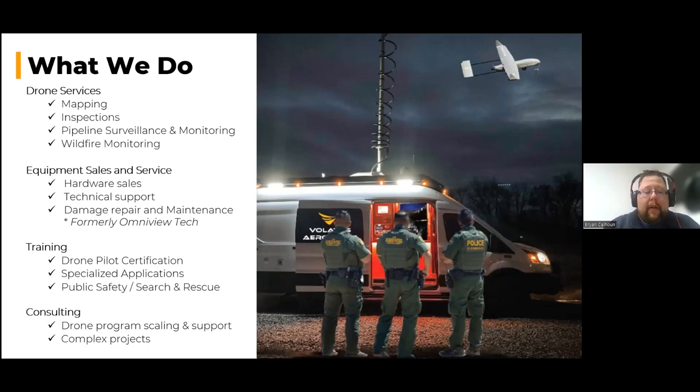We can also offer specific consulting projects. Beyond Visual Line of Sight operations will be coming very soon to Canada — there's already been a handful of BVLOS special flight operations certificates provided by Transport Canada, and that number will grow. The process of going from Visual Line of Sight to Beyond Visual Line of Sight requires quite a number of things to consider, and since we've already helped a number of organizations secure their BVLOS certificates, we can assist you with that as well.